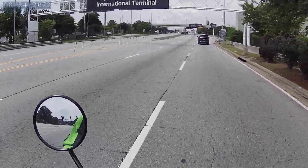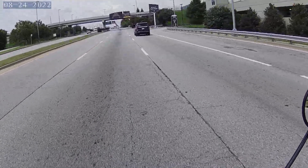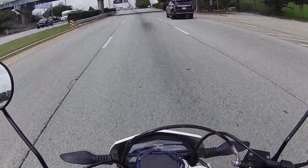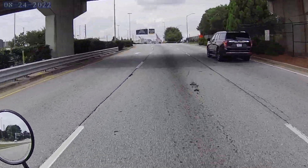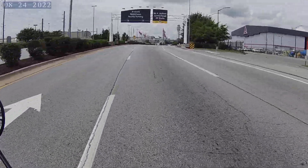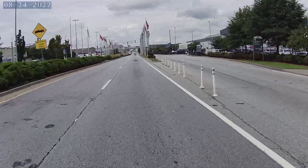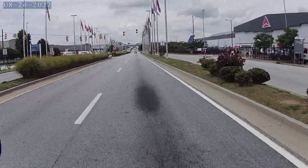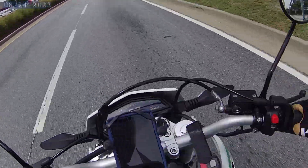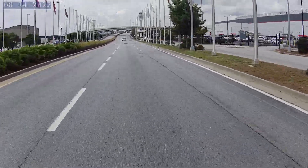Okay, here we go — Lifan KPX 250, 2022. Six-speed, fuel injected, 250cc, aluminum rims, aluminum forks to match.